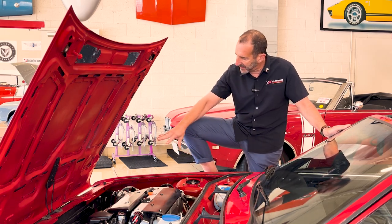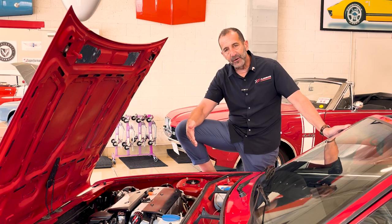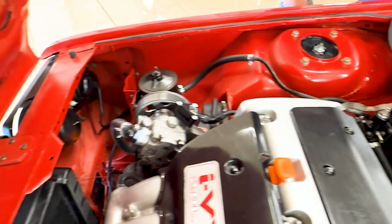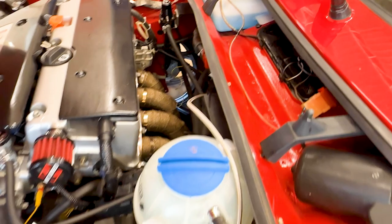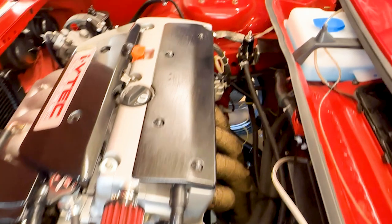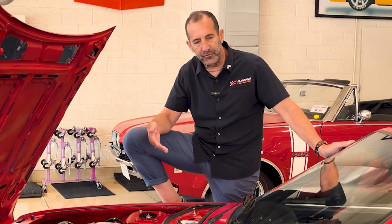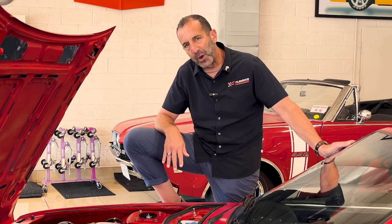Look how clean and detailed everything is in here — a lot of new wiring and all the pieces that you would want. Even the header is wrapped in fire retardant material, like what we'd use on motorcycles, just to keep things cooler under the hood. It's really, really well done. There's nobody writing a book on doing this because first, this is a very rare car to begin with, and second, this may be the only one of its kind ever done.